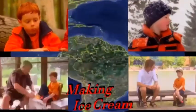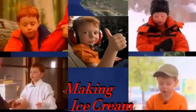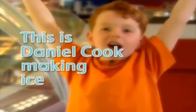Let's go exploring with Daniel Cook, right here on the Barrettable Connery. Here we are! This is Daniel Cook making ice cream.